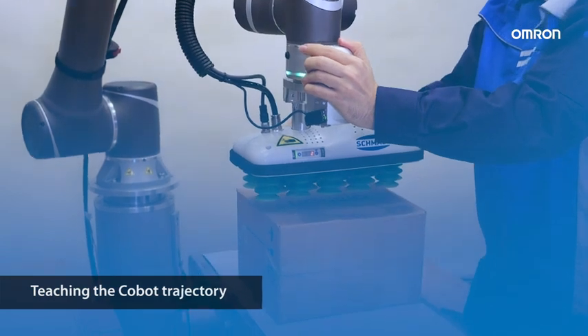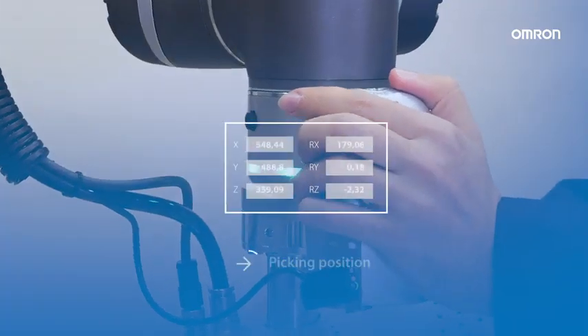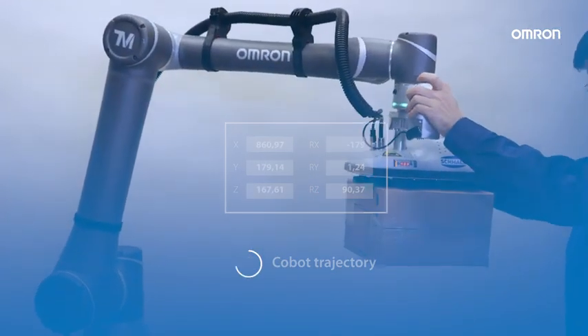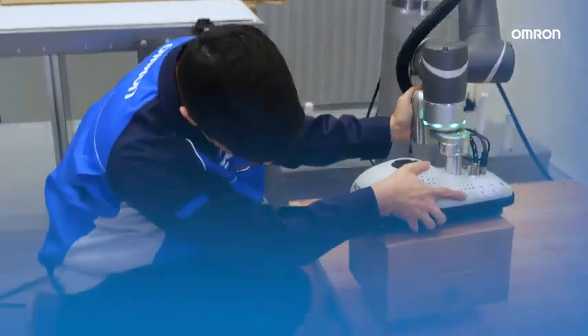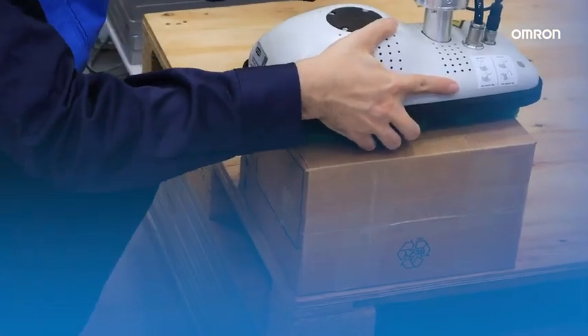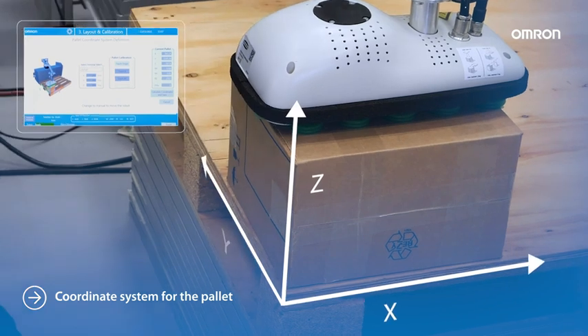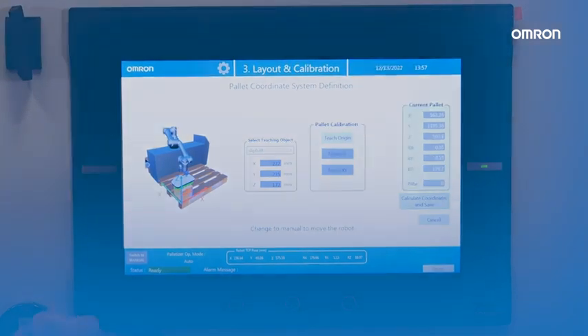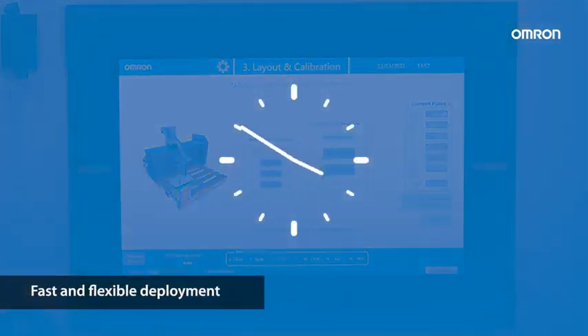The COBOT trajectory can be easily defined by teaching from the starting picking point, step by step up to the different positions. We need to reference the pallet with the boxes by setting the coordinate system for the pallet. The COBOT trajectory teaching and the pallet coordinate setting system provides a fast and flexible deployment.